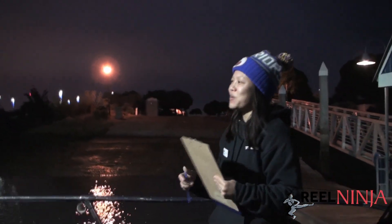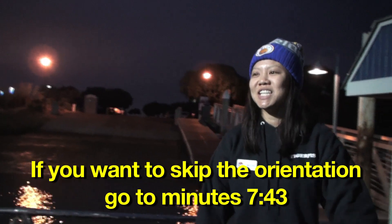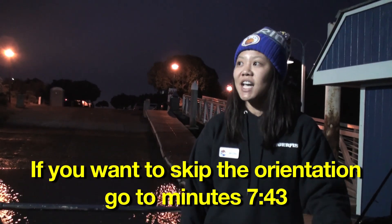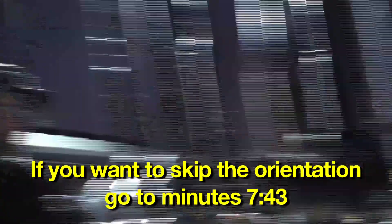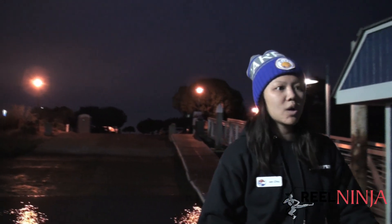Thank you guys so much for getting up early and coming out with us today. My name is Jen. I'm the lead field scientist for Moss Landing Marine Labs and also the statewide coordinator for CCFRP — I help run the operations throughout the state. A few important people to know today: our captain is Alan, who'll be responsible for keeping us safe, helping us find fish, and keeping us inside our grid cells. Our deckhand today is Kyle — he'll be helping us bring up gear.